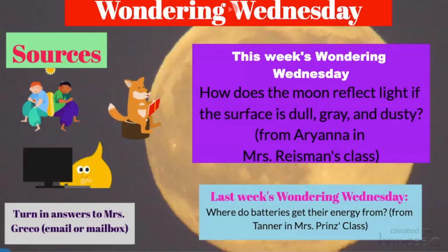Hey Patriots, Ms. Greco here for your next episode of Wondering Wednesday. A few weeks ago, we had a Wondering Wednesday from Tanner in Ms. Prince's class, and his question was: where do batteries get their energy from? I got lots of responses, which was amazing, because you had to do some serious scientific research. I'm going to read the answer from Toby in Ms. Max's class. He said that batteries get their energy because the stored chemical energy in the battery converts to electrical energy, which travels out of the battery and into the base of the flashlight's bulb, causing it to light up.